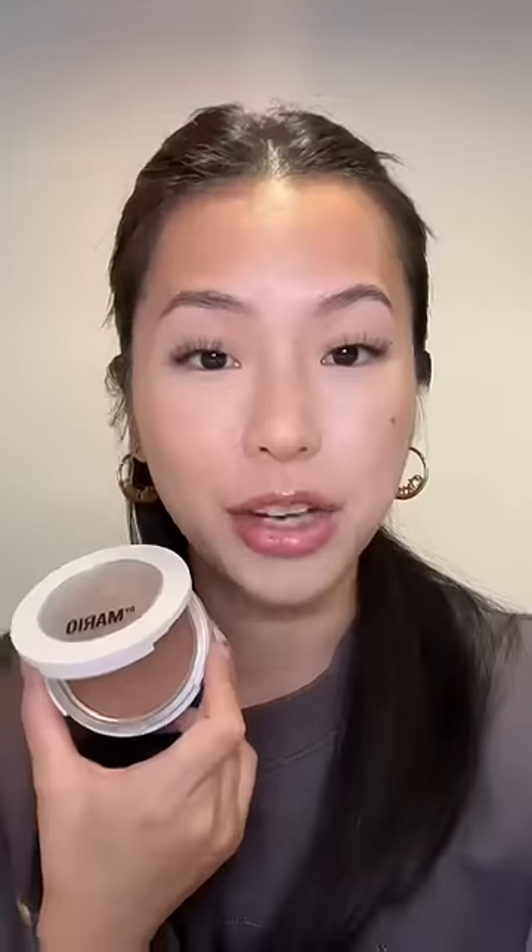Should I be wearing any bronzer today? My stick bronzer is in my travel bag, and I only have this. But we can't use any brushes, so I guess I'm going to use my fingers. I've just been tabbing it into the skin. Without brushes, it's really hard to work with — honestly, it's pilling a little bit. I tried my best, and honestly, it looks okay.